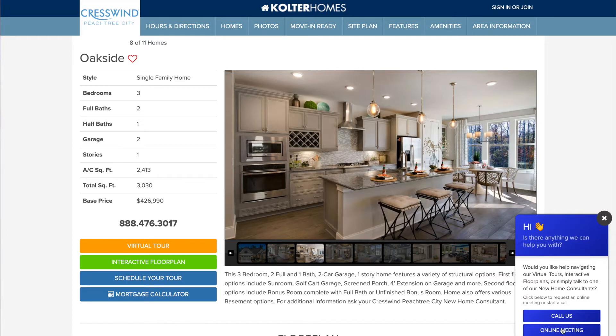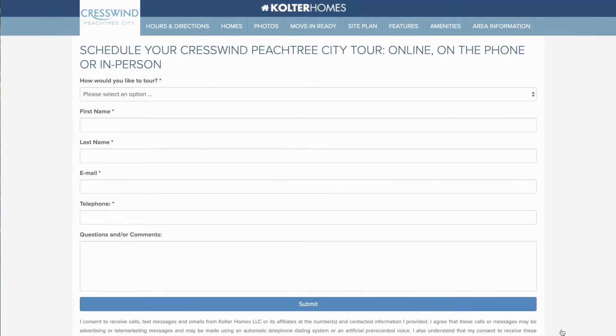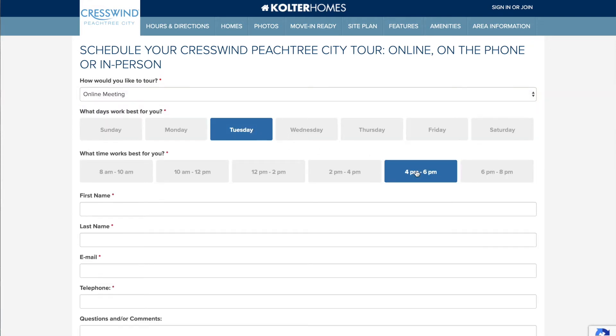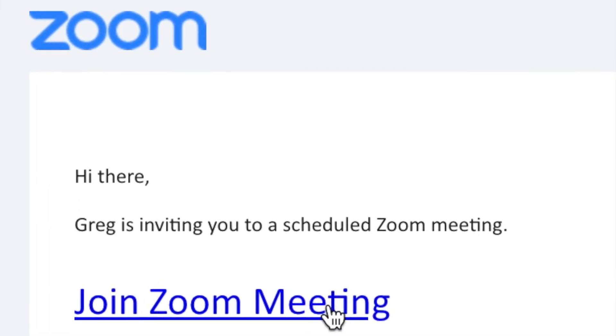And when you're ready to dig deeper, new home consultants can walk you through floor plans, options, and more. It just takes a couple clicks to get an online meeting scheduled.